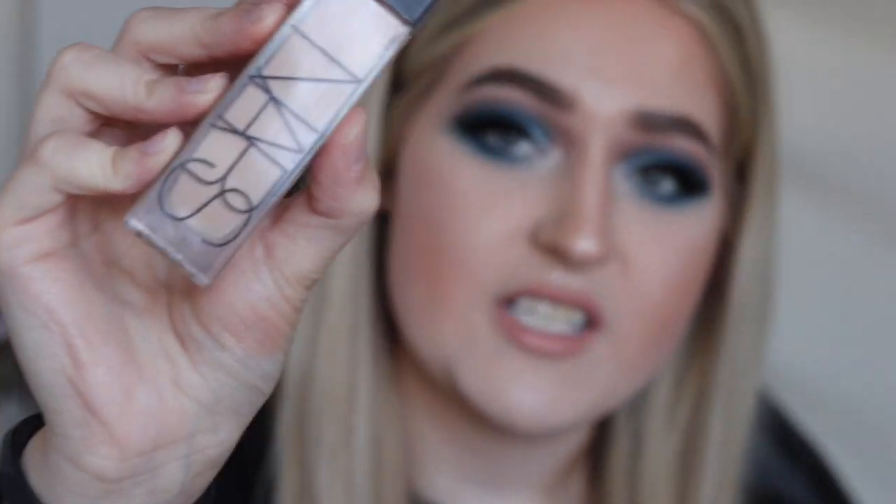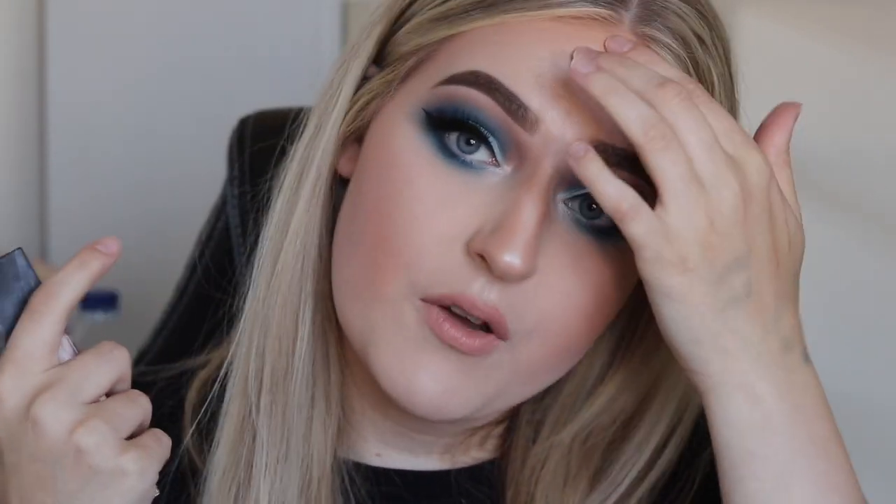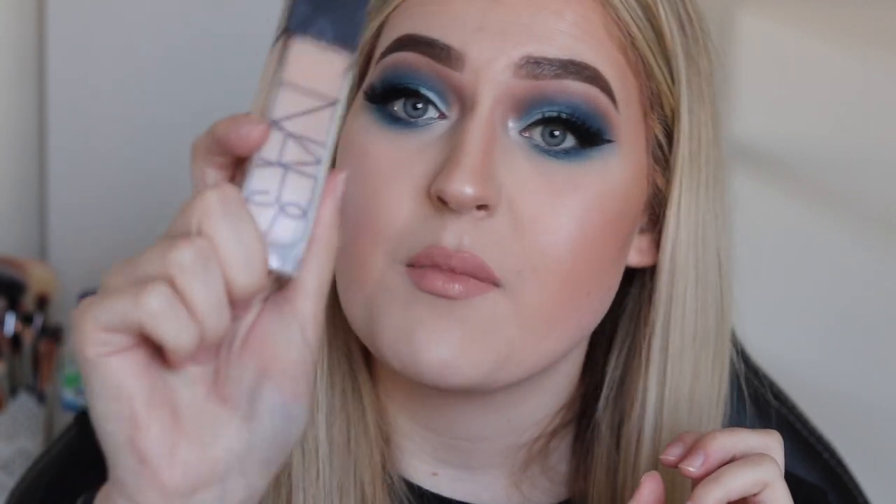The first product I'll be mentioning is foundation. I've been loving two foundations this month. The first is the NARS Natural Radiant Longwear Foundation in the shade Mont Blanc. I've actually run out of this one, which shows how much I've been into it. I had to repurchase it — it's my go-to. It never ever creases on me, and foundations always crease on me no matter what I do. This one is a true friend.